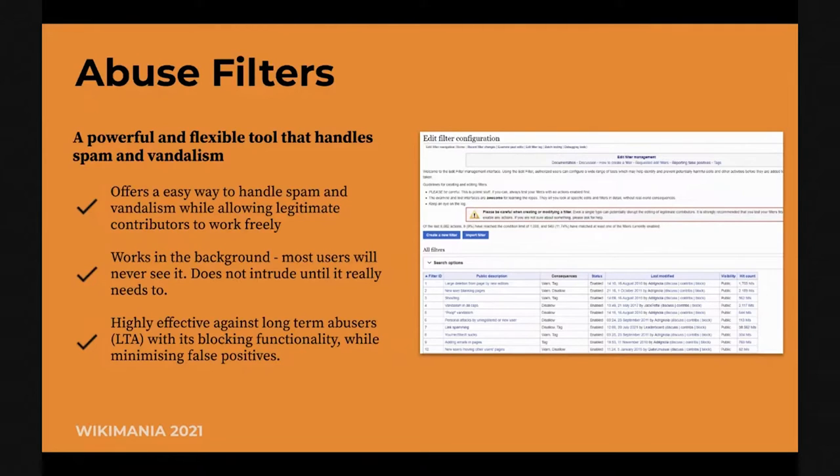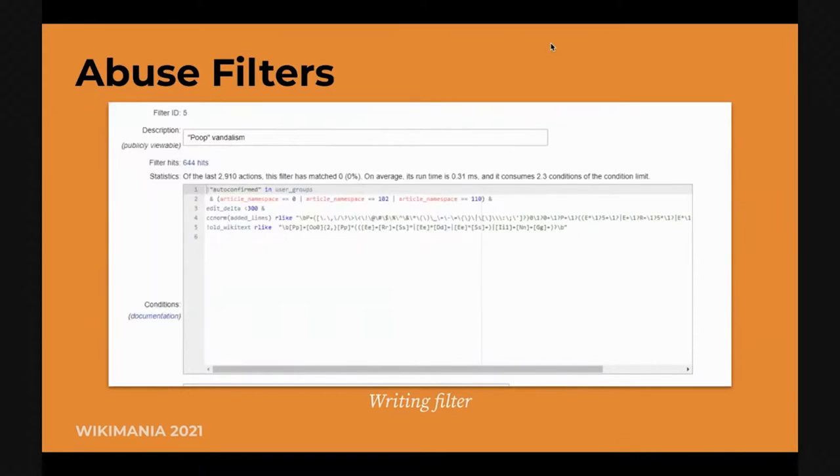The benefit of abuse filters allows us to handle those cases pretty effectively while allowing legitimate contributors to work without any issues, especially new users. This is an example of a public abuse filter — it's mainly using regular expressions. This is a filter meant to catch users that try to do some vandalism and politely draw them away from it, so that they don't make the edit and they understand this is not a place to be doing vandalism edits.